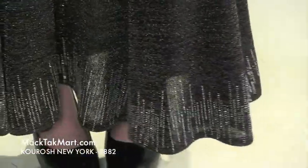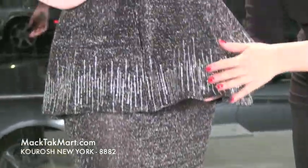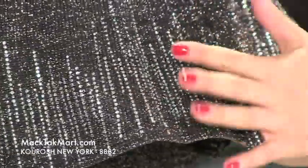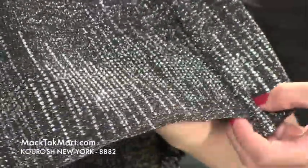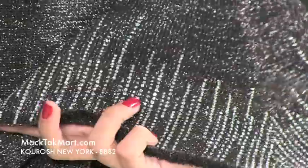Our model Nikki is very tall so the dress seems a little short on her, but the dress can actually be designed any length that you want. I love the crystal work on this dress — it's very pretty, very unusual, and it's great because you can accessorize it. You can match your jewelry to this crystal work; it's absolutely gorgeous. Kourosh New York is known for their crystal work, so as you can see it's absolutely beautiful.